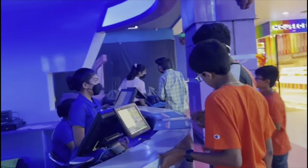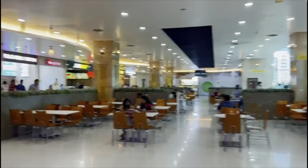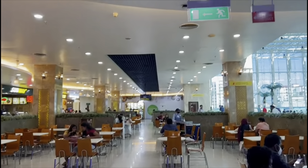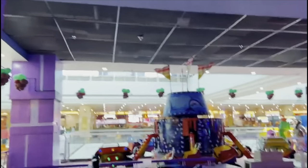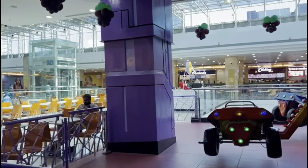We're currently on the highest floor of Lulu Mall. We just bought our tickets and we're going to go ice skating. This is really cool — as you can see there is a food court right there, and on the top floor is where you can have the most fun. There are arcades, ice skating, and more, plus the food court is on the highest floor too.